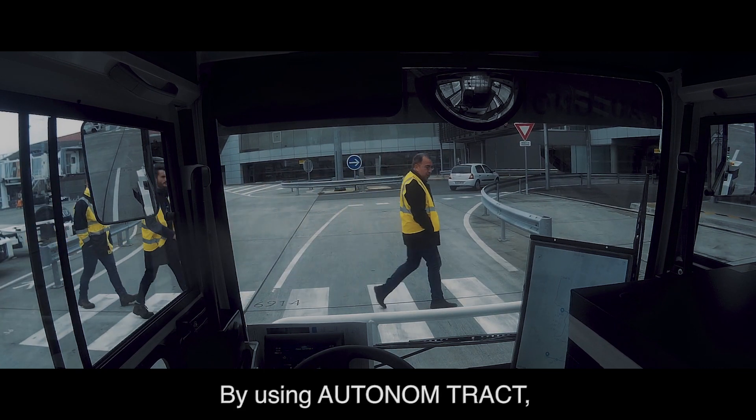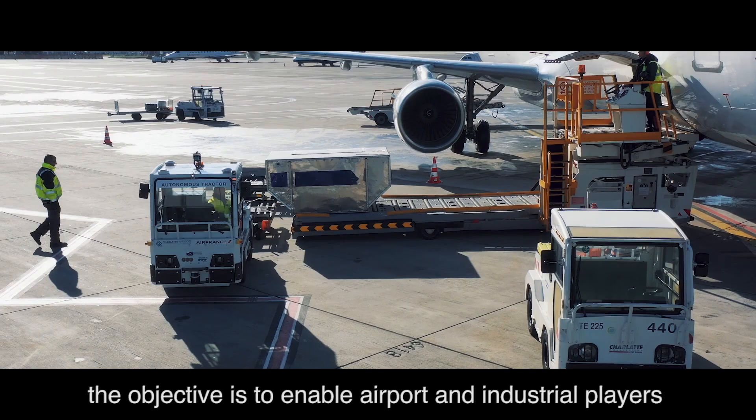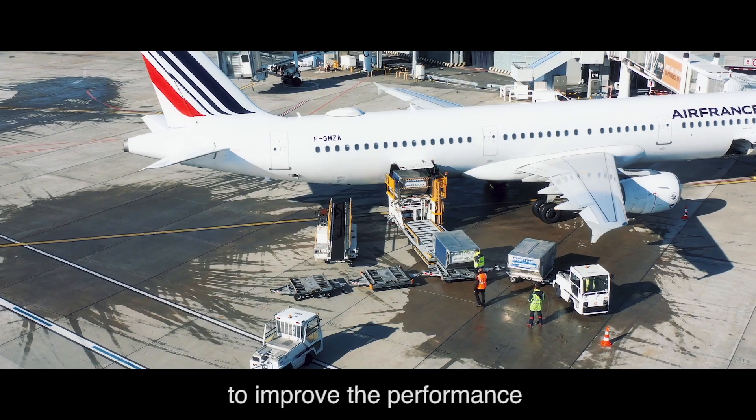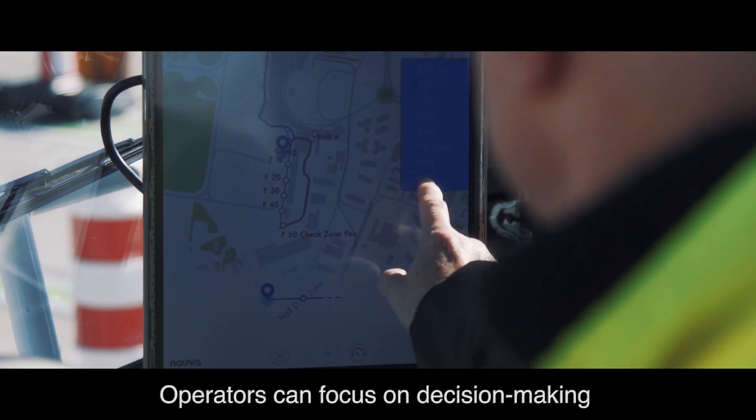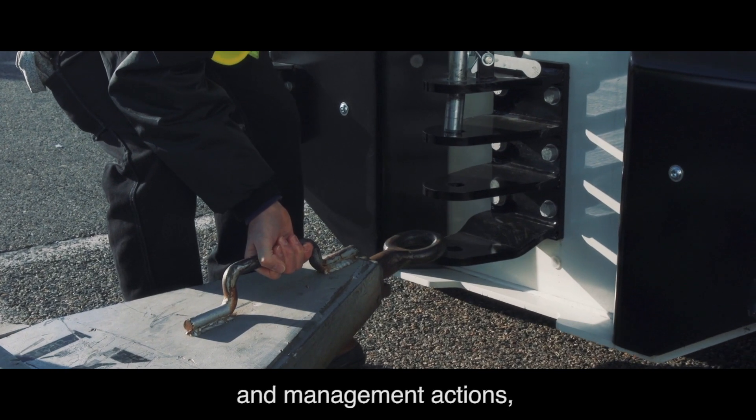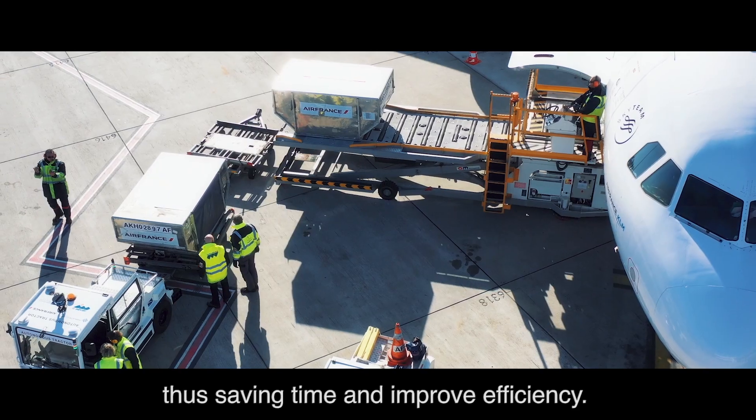By using Autonom Tract, the objective is to enable airport and industrial players to improve the performance and safety of baggage and goods flows. Operators can focus on decision-making and management actions, thus saving time and improving efficiency.